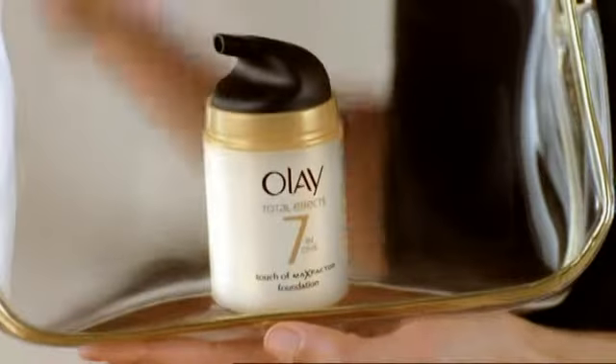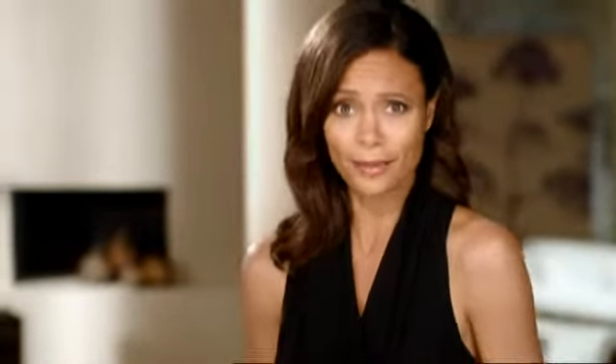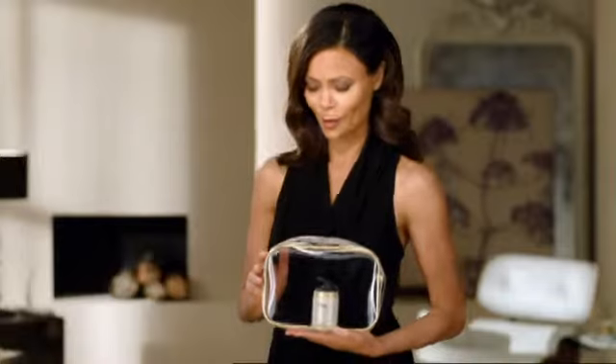All I need is Olay Touch of Foundation. Seven age-defying effects with a touch of foundation, in one step. At home, I prefer one cream. What about you?